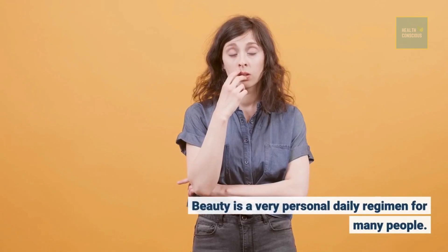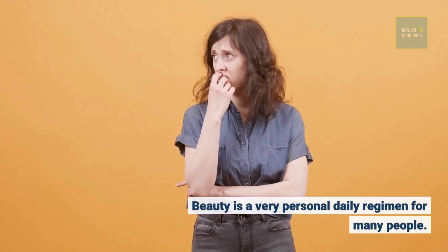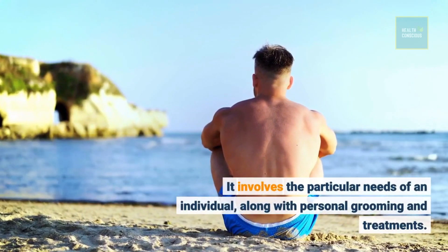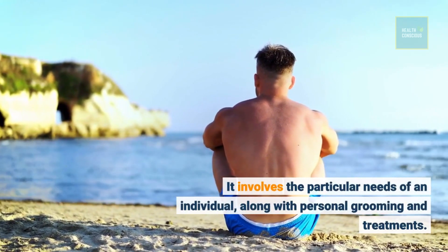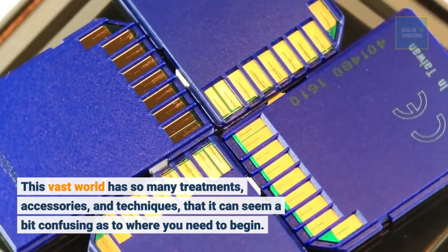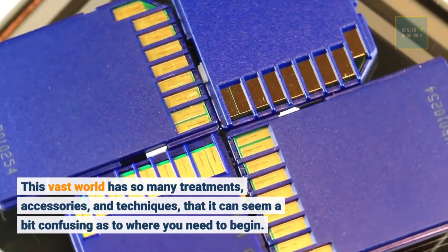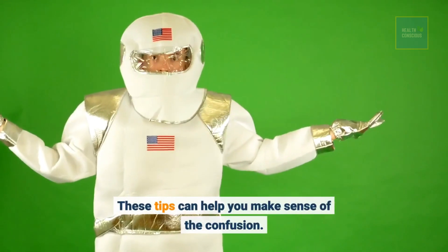Beauty is a very personal daily regimen for many people. It involves the particular needs of an individual, along with personal grooming and treatments. This vast world has so many treatments, accessories, and techniques, that it can seem a bit confusing as to where you need to begin. These tips can help you make sense of the confusion.